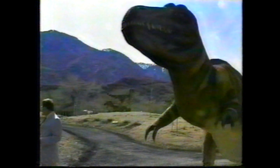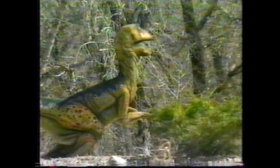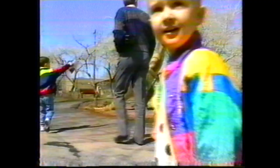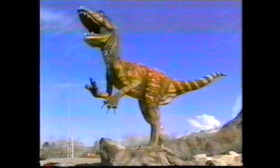People behind this park say it may be the largest collection of dinosaur replicas in the country. So this prehistoric park could go down in history. Wow, look at that one. Mary Ann Dunwell, Fox News, Ogden.